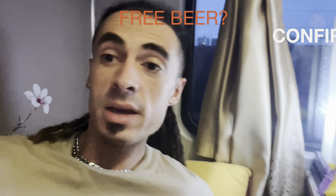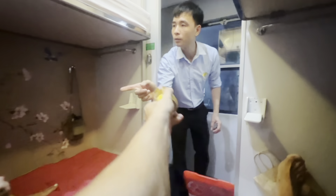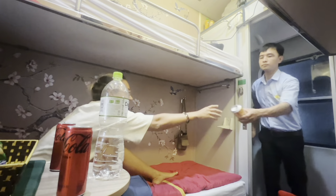A beer arrived — not bad at all. Cheers!